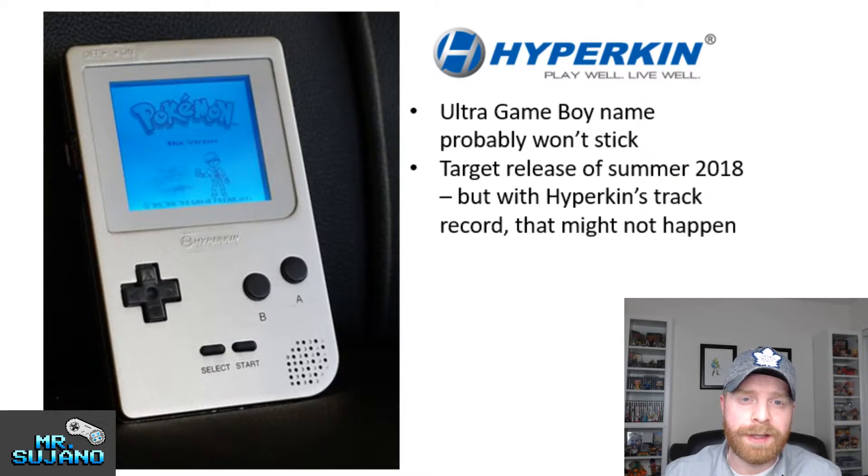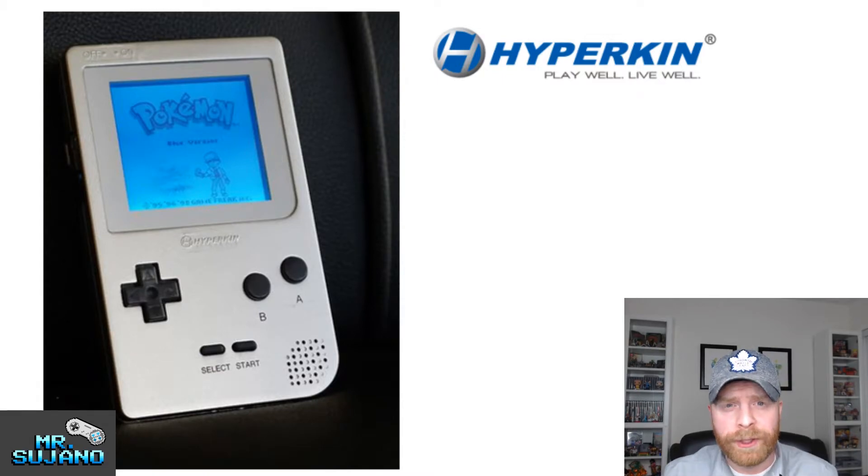The second form of criticism they've been receiving is regarding the target release date, because Hyperkin has a very horrible track record of not releasing things anywhere near to when they've been announced. And these aren't the only criticisms that the system is drawing — those are just the main ones I've seen.